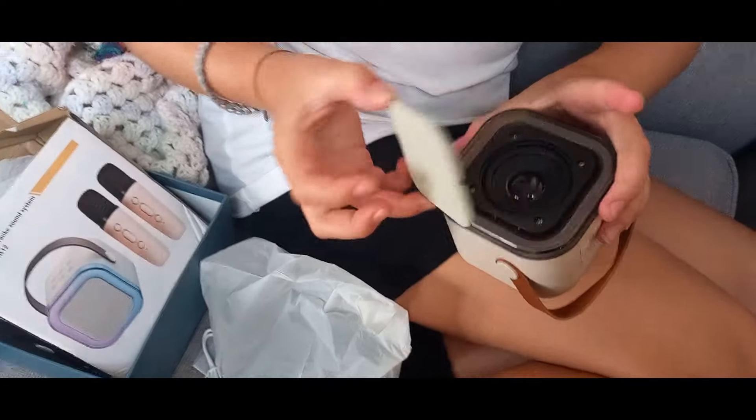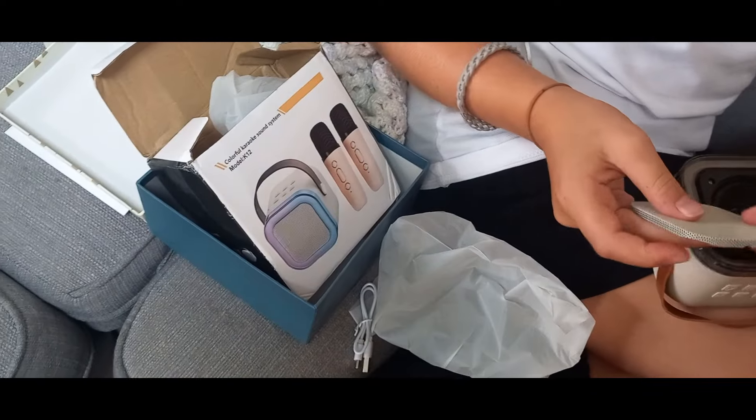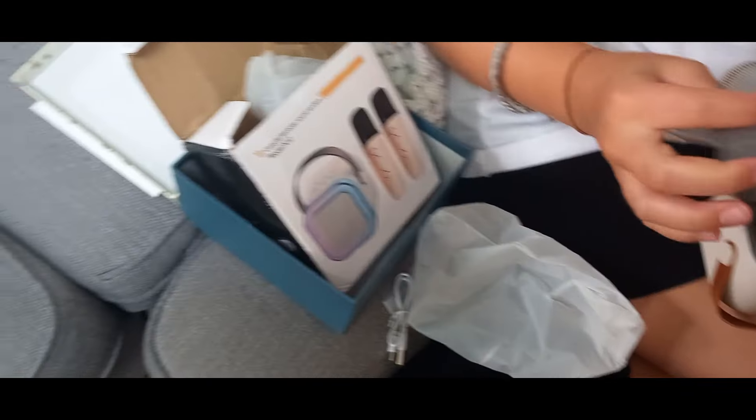It was one of the children's birthdays tomorrow, so I got out this little karaoke machine from TikTok Shop and we used that. It was fun.